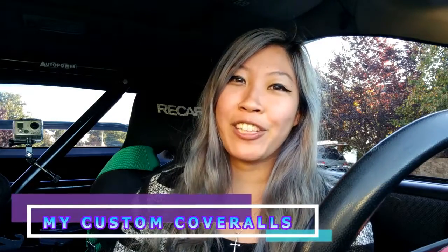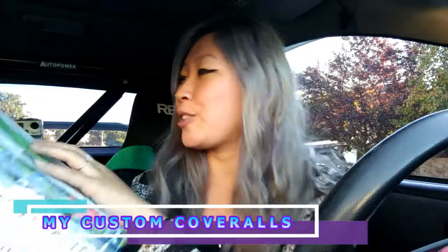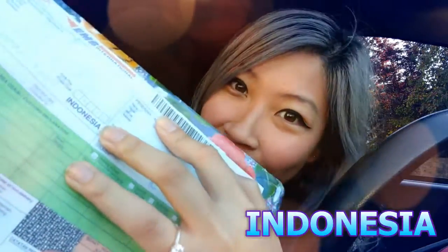Hey guys, it's Talia and I'm in my 2001 Integra. I got a special package from Indonesia because during my last trip to Indonesia, which was in September, I decided to make my own custom coveralls. So here they are — let's see what they look like.